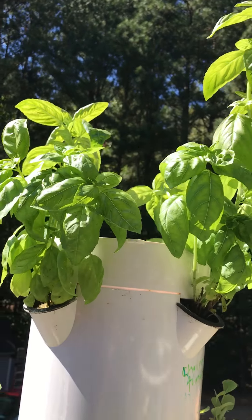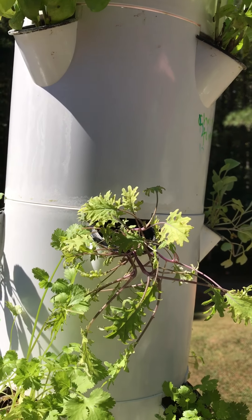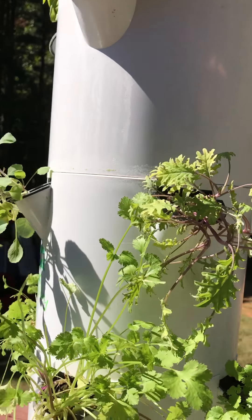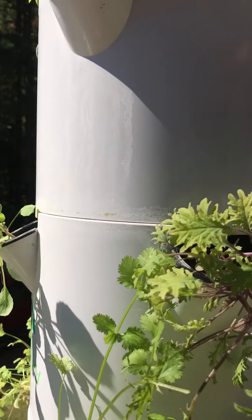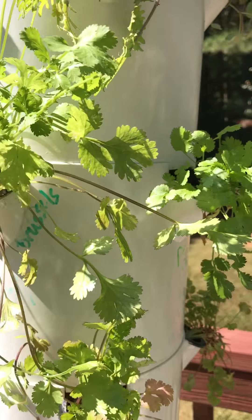We have basil on the top. It's growing so strong and proud. It's so delicious. I have some red Russian kale here and some other kale rolling around on the side. And down here I have some real cilantro.